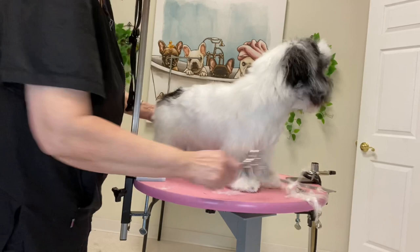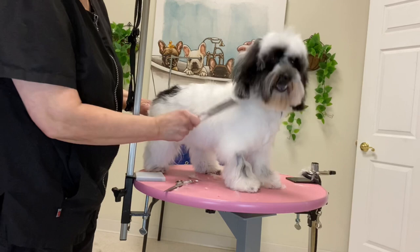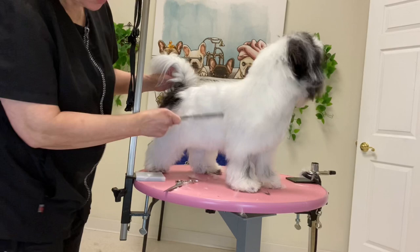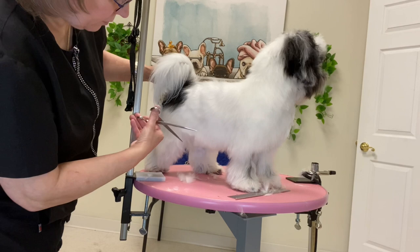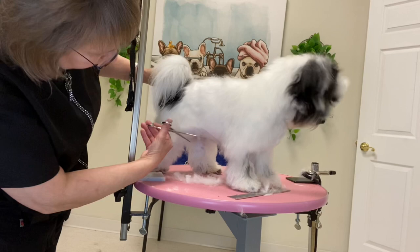When a puppy is properly raised and trained for grooming, such as this puppy has been, we do not have knotty behaviors. His people have learned to keep him brushed, which makes the grooming experience so much better if you can do a proper job of brushing.